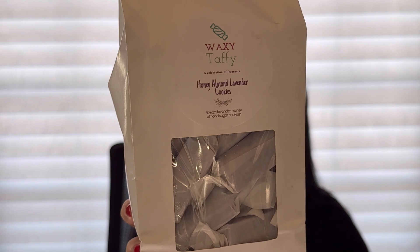Next up I picked up Honey Almond Lavender Cookies — sweet lavender, honey, almond, and sugar cookies. Say less, that sounds so good! I love honey in wax with almond especially. Oh, that is gorgeous — it's like a sweet lavender bakery because you do get the sugar cookies. Oh my gosh, that is gorgeous. To me it reminds me of lavender cream puffs, very much. So glad I picked that up; I just love lavender, I can't get enough of it.